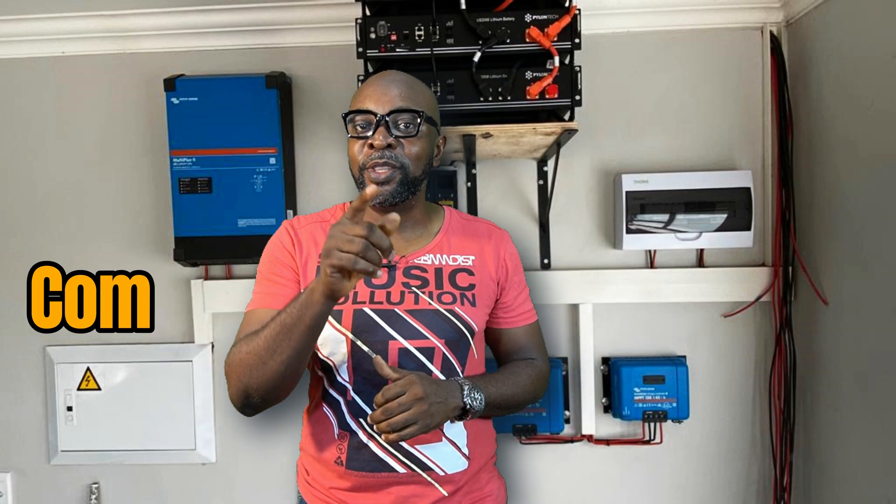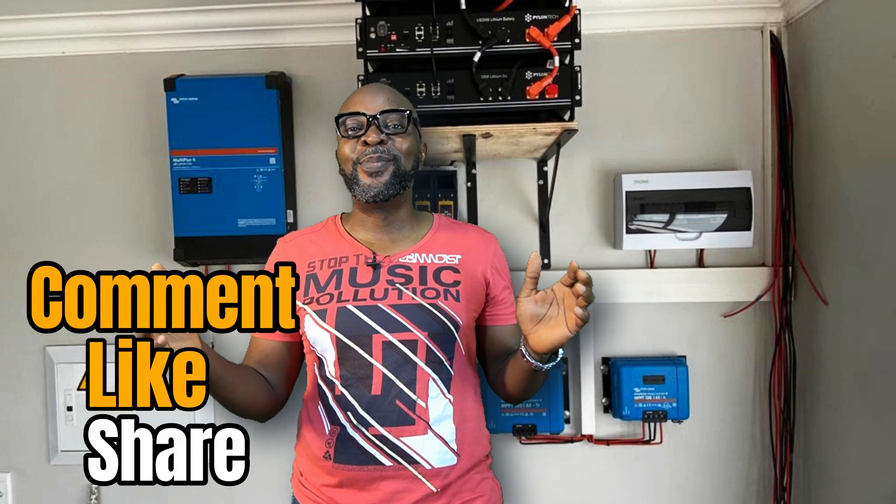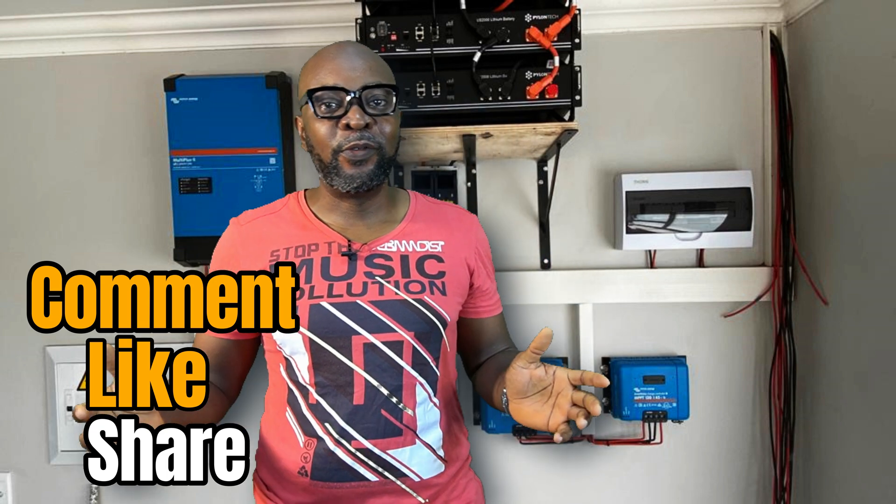If you haven't subscribed, come on — we need you to be part of this community. When you subscribe, you'll be the very first to know when we have fresh, brand-new videos. Thank you very much. Do not forget to comment, do not forget to share, and do not forget to like. See you guys in the next one!